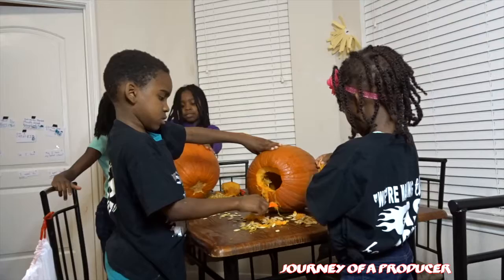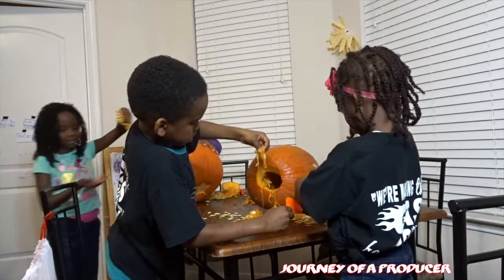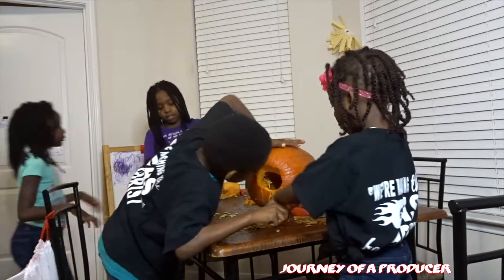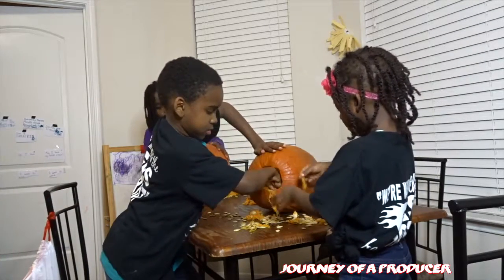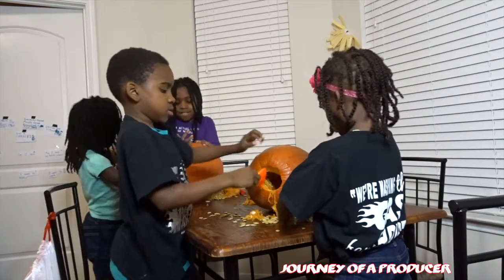Excuse me. Hey. I'm not going to eat it. Ew. Whoa. There's more to go. A lot more. Y'all got a big pumpkin. We got a small pumpkin. It might not take us long, y'all.